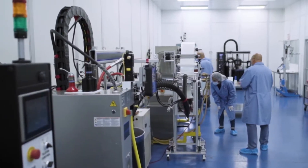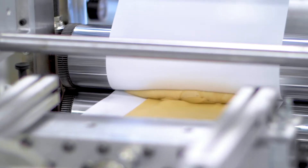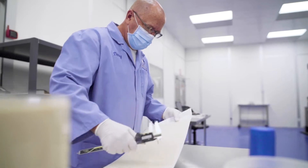I started Amparo because I recognized hydrocolloid was an underutilized and underdeveloped technology with unique performance characteristics unachievable with conventional adhesives.